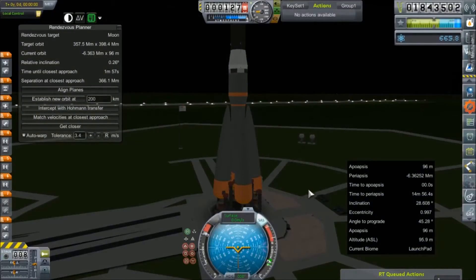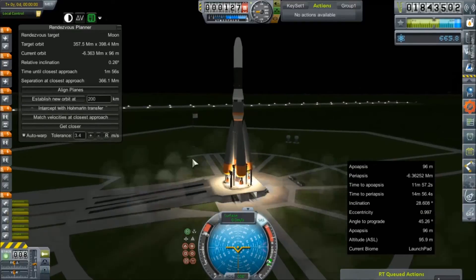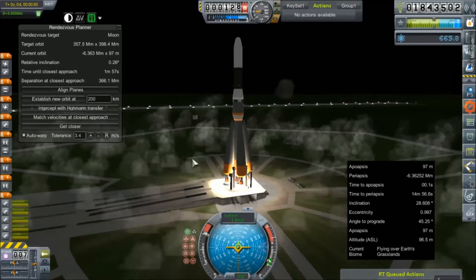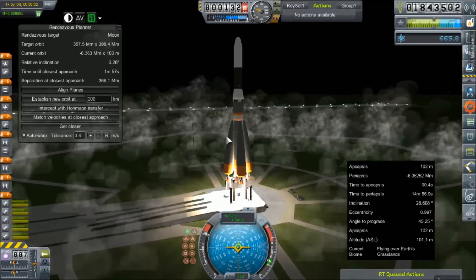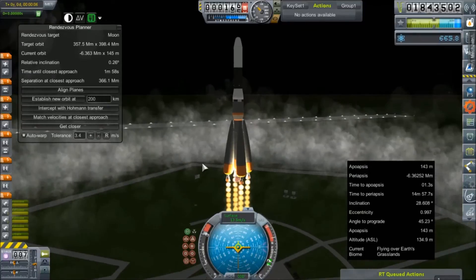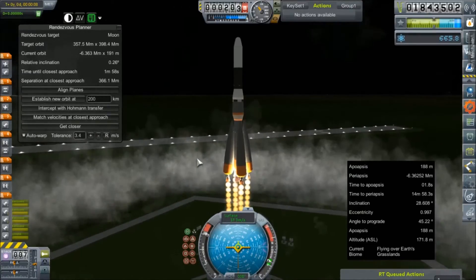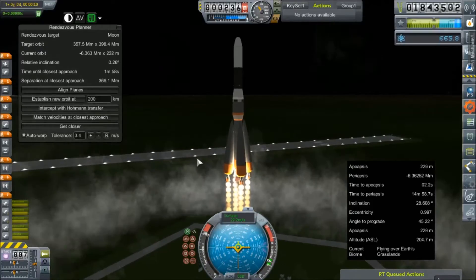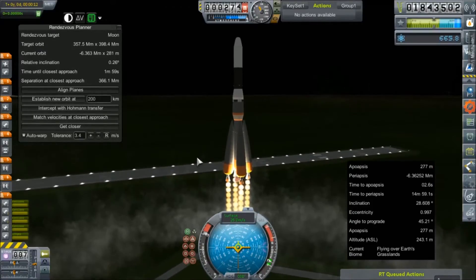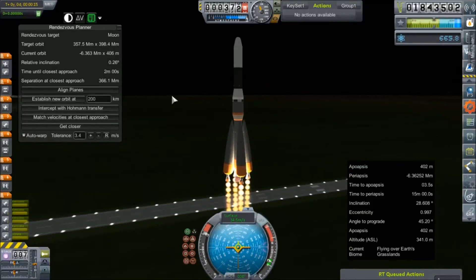Alright, SAS on. Throttle set to full. Relative inclination is down. Ignition. We're going ahead and slowly inching off the pad. So per usual, we'll just be warping through most of this — no real point in making you watch the 98,000th RA-9A launch.